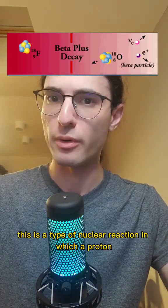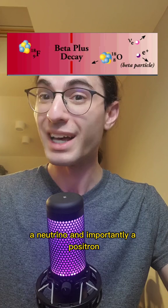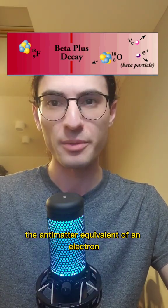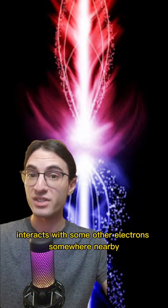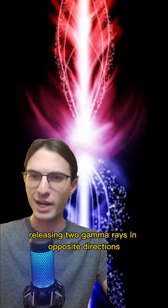This is a type of nuclear reaction in which a proton, typically in a fluorine atom, turns into a neutron, a neutrino, and importantly, a positron — the antimatter equivalent of an electron. That positron then very rapidly interacts with some other electron somewhere nearby and annihilates, releasing two gamma rays in opposite directions.